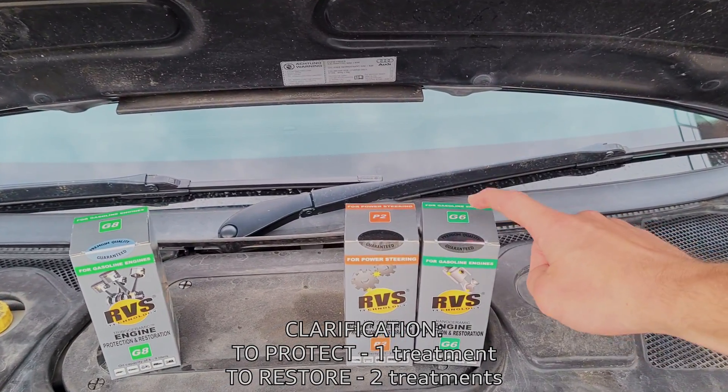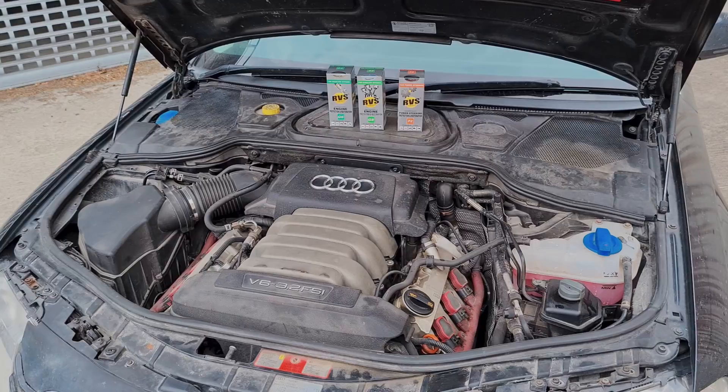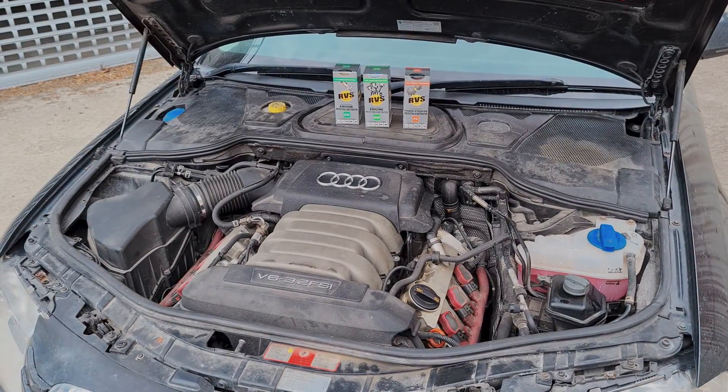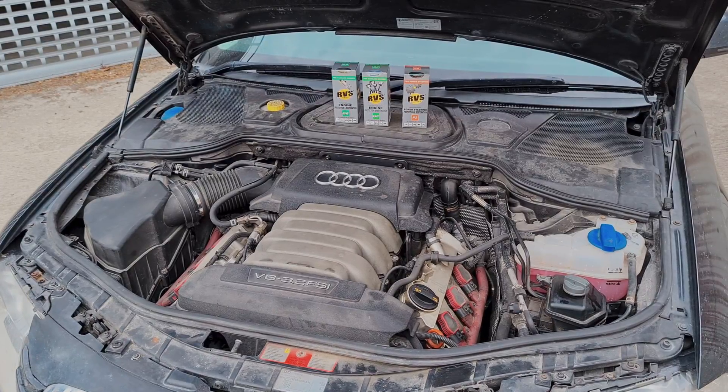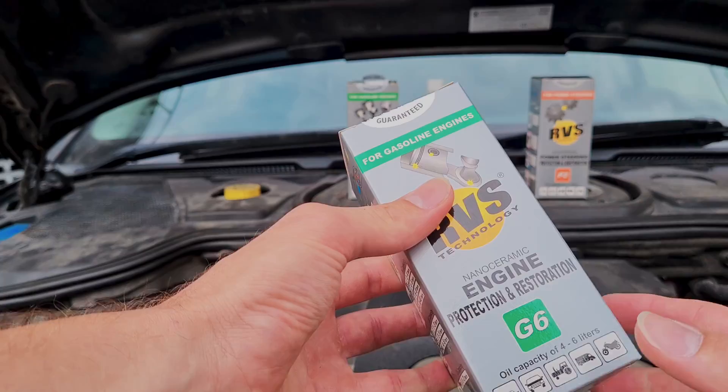If you know anything about RVS engine treatment, you have to run it at least twice. I'm going to be running this pre-oil change and this one after the oil change. The engine on which I'm going to be using the treatment is a 2008 Audi A8 with a 3.2 FSI V6.